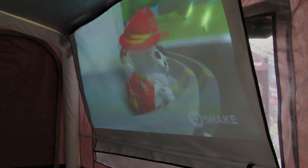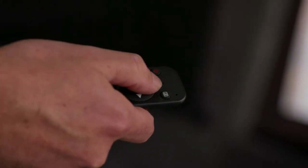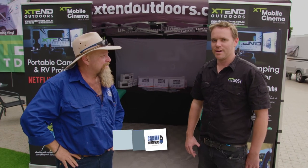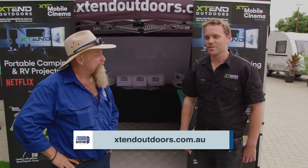So now you can come to these guys and get furniture, get a screen, get a projector, get an annex, and you've got the kids or the adults all set up. If anyone wants more information or wants to get their hands on some of their gear, check out their website at extendoutdoors.com.au.